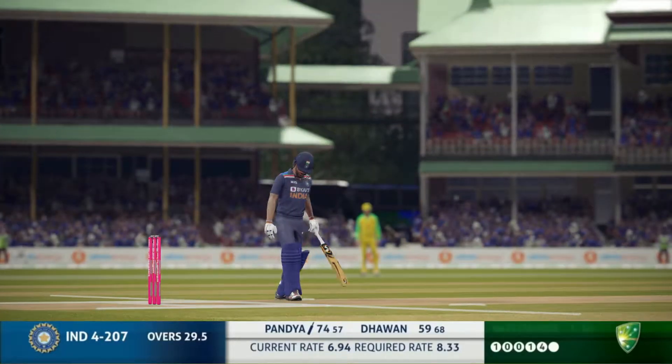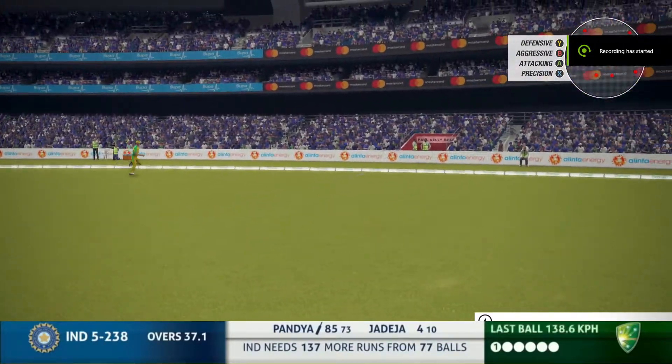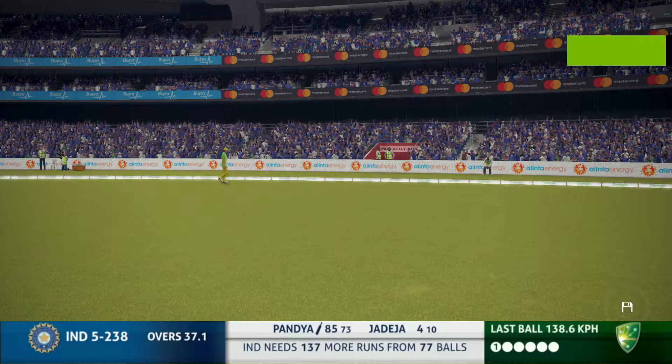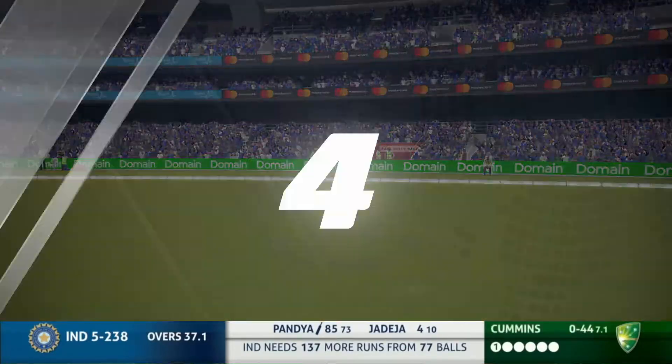Looking at that summary then — Puma went for 73. And he beats the dive, moves to 89.